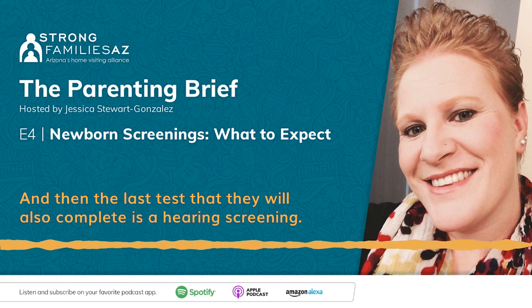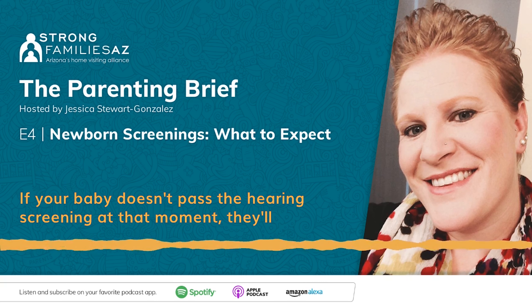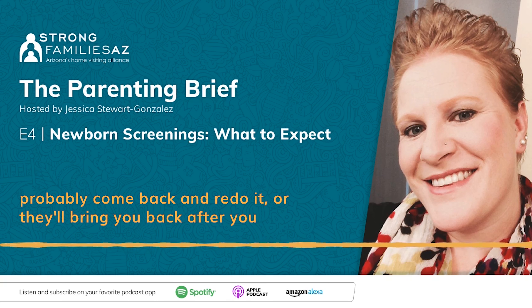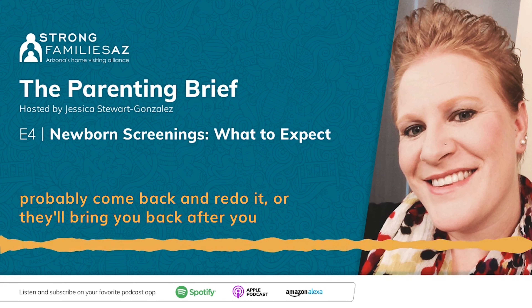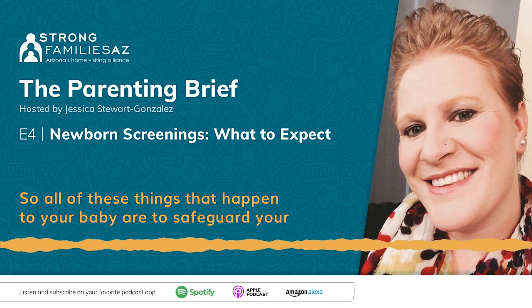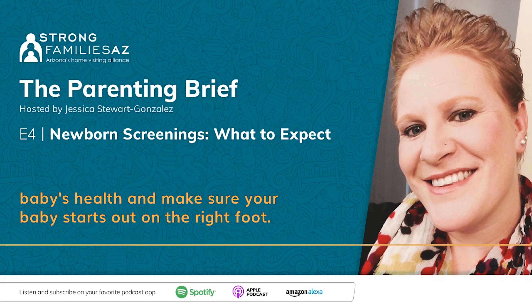The last test they will complete is a hearing screening. They want to make sure your baby is able to hear sound properly. But don't panic if your baby doesn't pass the hearing screening at that moment — they'll probably come back and redo it, or bring you back after you go home to check it one more time. All of these things that happen to your baby are to safeguard your baby's health and make sure your baby starts out on the right foot.